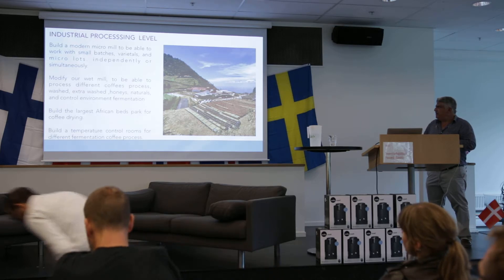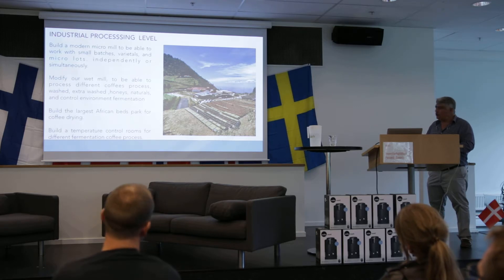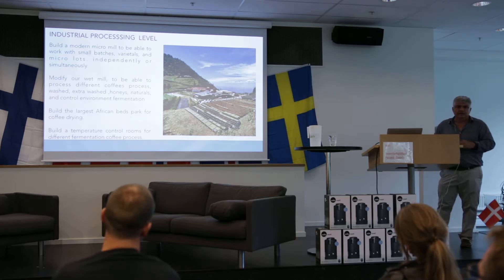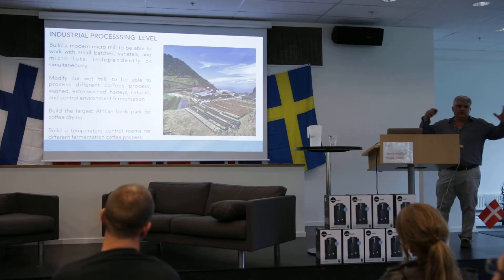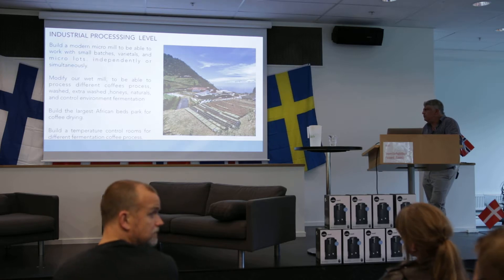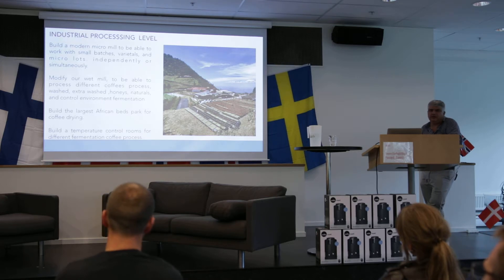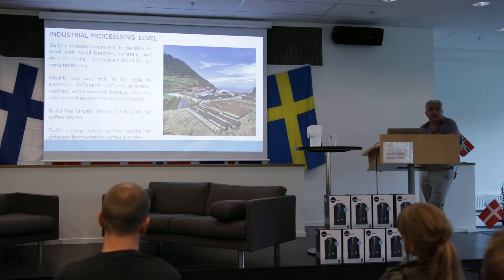We built one of the largest African bed setups for coffee drying. Also, we have an area for controlled fermentation processes — they are skunk secret projects. We control temperature, gas, and everything. You will try some of those coffees today. The temperature-controlled rooms and different fermentation processes are something a lot of people are trying now with different yeast, different gas, and all these processes and studies in Colombia. Some of the coffees that have competed are being differentiated by these coffee processes.